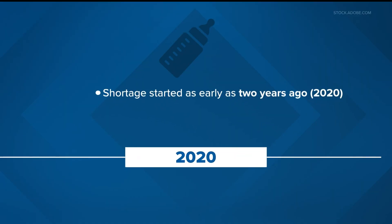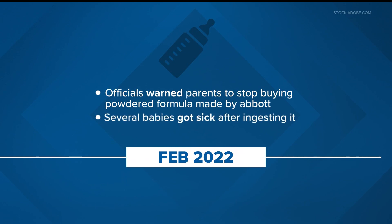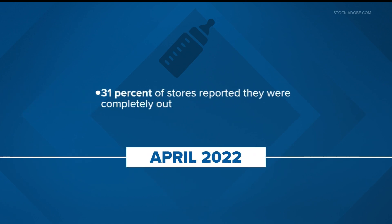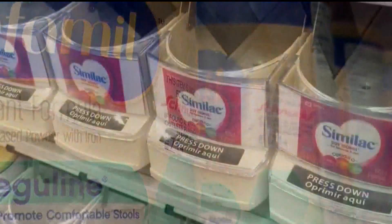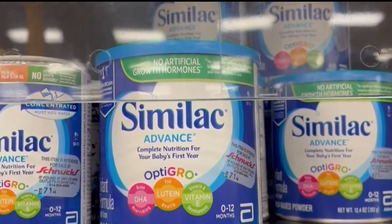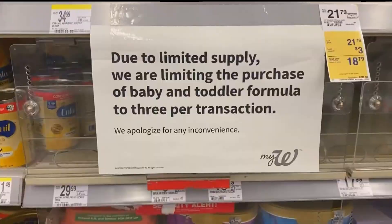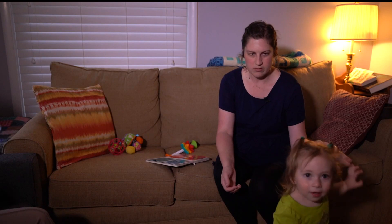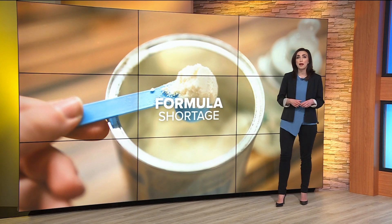Experts say this all started with supply chain issues and labor shortages because of the pandemic, and that problem got a lot worse in February of this year when concerns about Abbott's formula came up after several babies got sick and two died. February 17th, the FDA pulled it off store shelves. By April, 31% of stores reported being completely out of baby formula, and even 50% in some states. Something to consider if you need formula is donor breast milk — there are a number of milk banks you can go to. One Twin Cities mom is helping donate, saying she wanted to help other families at the community level. That story and links to local organizations are up at kare11.com.